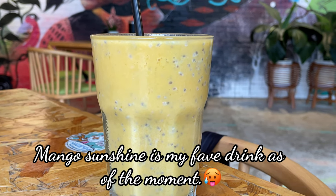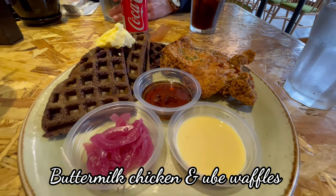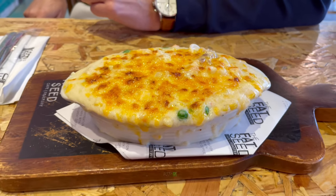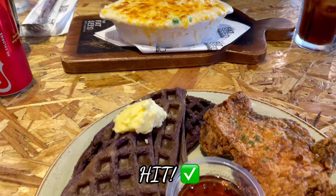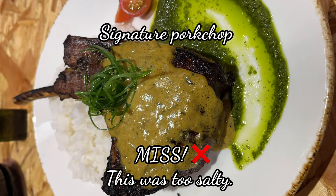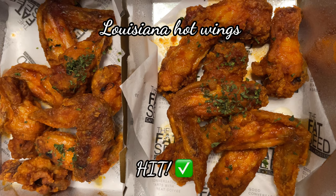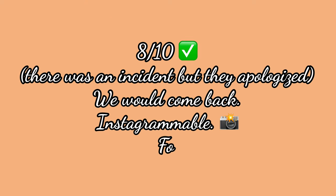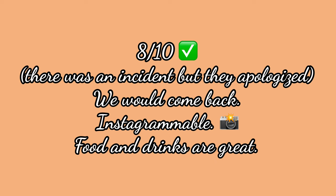Now let's talk about the food. We have tried the buttermilk chicken and ube waffles and the Portuguese casserole — both are a huge hit for us. I've also been here with some friends and we had the salad and the mango rum chicken, both are good. The signature pork chop is surprisingly way too salty for my liking, and the Louisiana hot wings are definitely a hit. We're giving Fat Seed Cafe 8 out of 10.